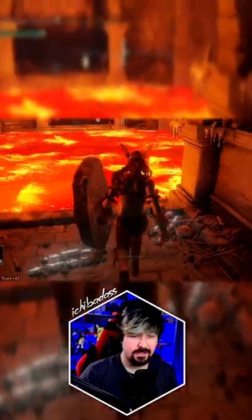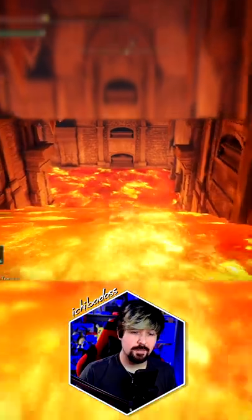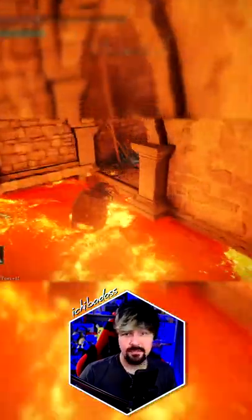Now once you're down here, you have a couple of options. I'm using Bloodhound Step to quickly get through the lava, but you can also backstep or even use the Prelate's Charge to get through the lava quickly.